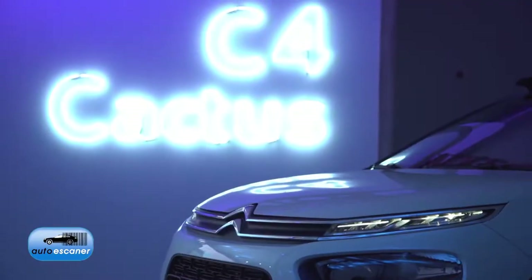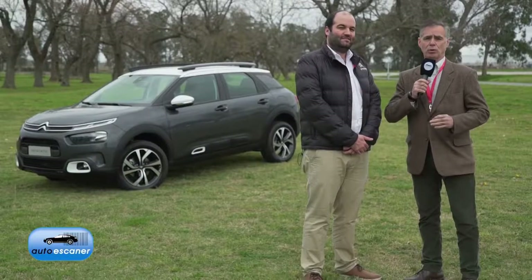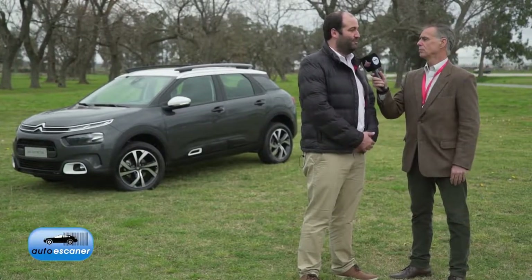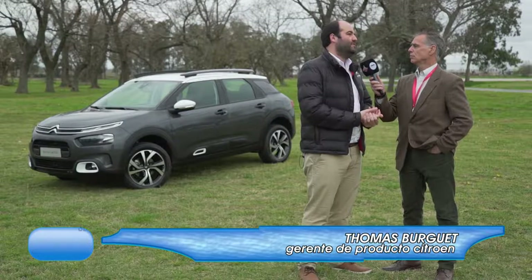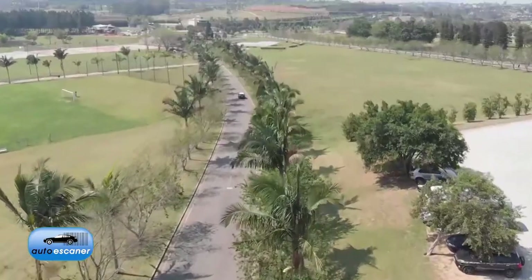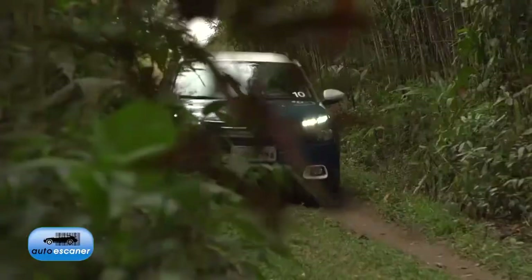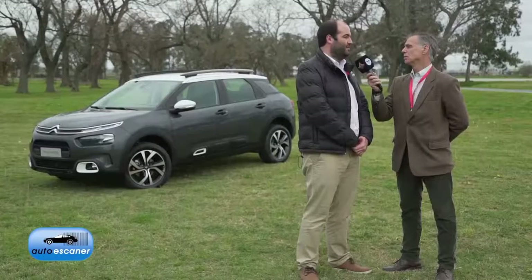At the presentation of the new Citroën C4 Cactus, we are with Tomás Burguet, who is the product manager for the French brand in Argentina. Tomás, why did Citroën change the design and concept of the C4 Cactus? Well, that's why we talk about the new SUV C4 Cactus — we sought to reinforce the SUV characteristics of the product, and it evolved in a series of design details, also in terms of technology and comfort equipment, to deliver a more mass-market product. The previous product was more of a niche product, with few units to establish the name and pave the way for this product, which is regional, produced in Brazil, where we hope it becomes the best-selling Citroën for the brand in the country.